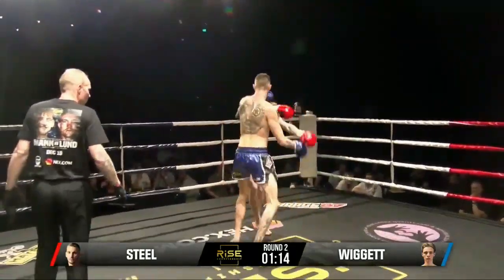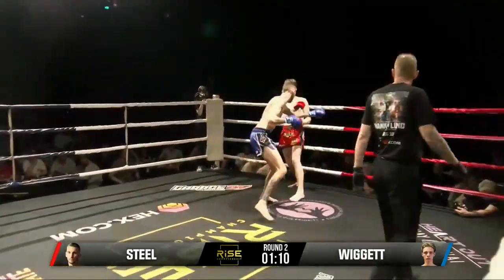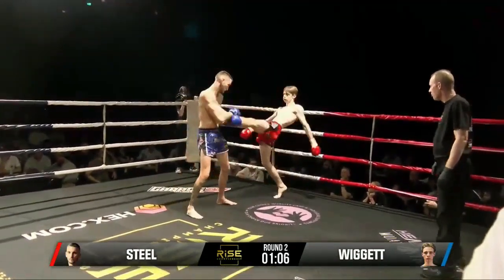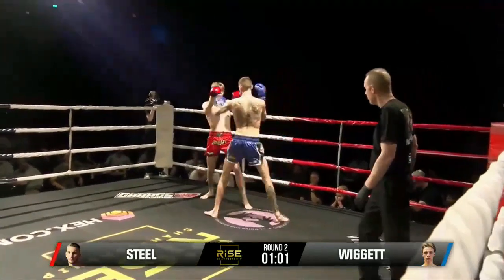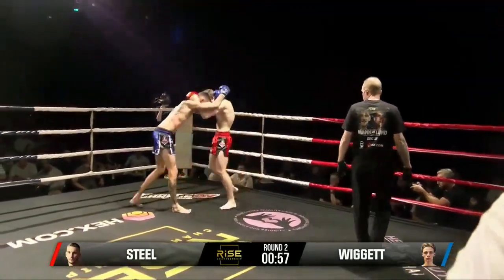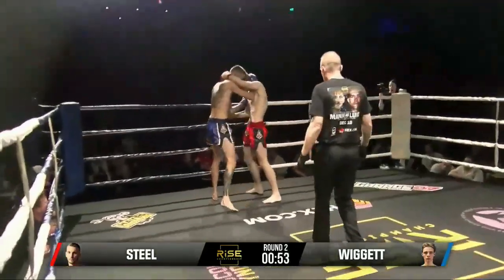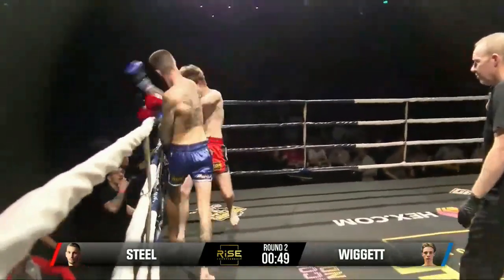If Levi picked up on that body shot, he might keep gunning the body. He steps through with an elbow — tough as nails, both boys. Great knees in the clinch. Great clinch work from self-taught Levi Steel. He's going to keep going for that over-elbow — he's had good success with it.